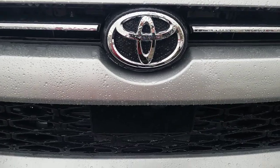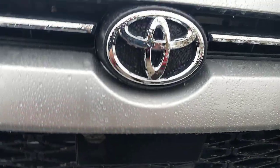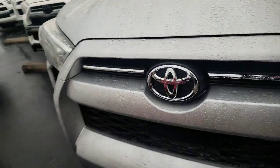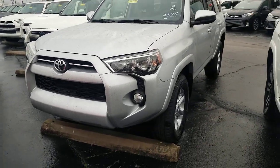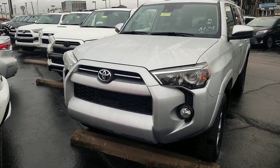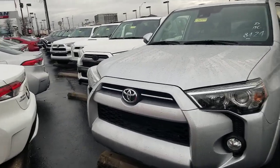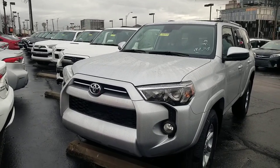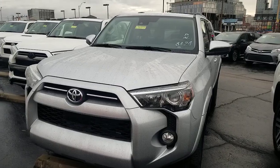I'll show you something new for 2020: if you see this black cover right here, that is part of your Safety Sense system — Toyota Safety Sense. On the FourRunner, they had to move the radar sensor down so it would properly function, so it's a little bit lower on the front end compared to other Toyotas where it's typically behind the Toyota emblem.